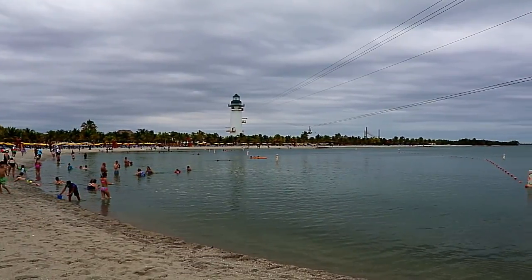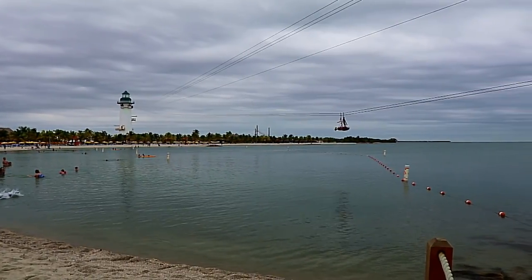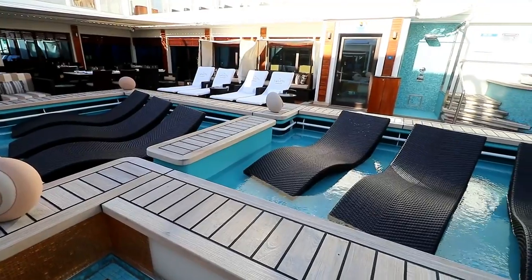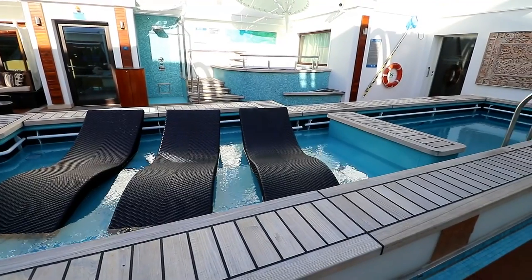In this video, I'll share the highlights from our recent Western Caribbean cruise on the Norwegian Getaway. Sit back and get comfortable. This is going to be a long video, because there is a lot to love about this ship.